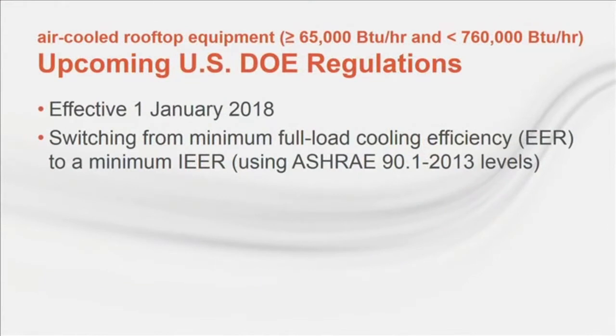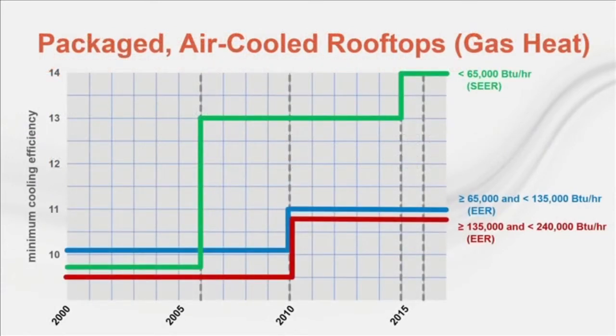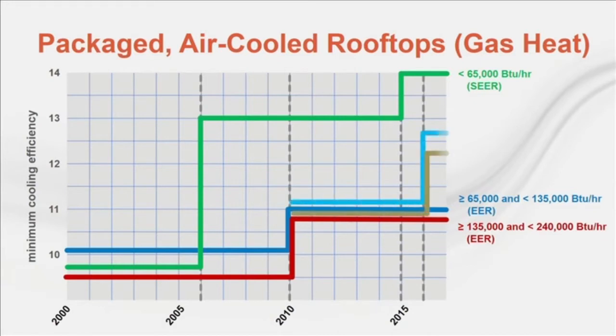One more piece of news on the regulation front: effective January 2018, the DOE's regulation for units larger than 5 tons will switch from a full-load EER requirement and instead use just the IEER efficiency metric. The minimum IEER values for this class of equipment will be the same as what's currently listed in the 2013 version of Standard 90.1. As a summary, a chart depicts the changing efficiency requirements in Standard 90.1 for small air-cooled rooftop units. You can see how the minimum efficiency requirements for this class of equipment have increased over recent years, and while minimum IEER requirements were added in the 2010 version, they've increased in more recent versions of the standard.